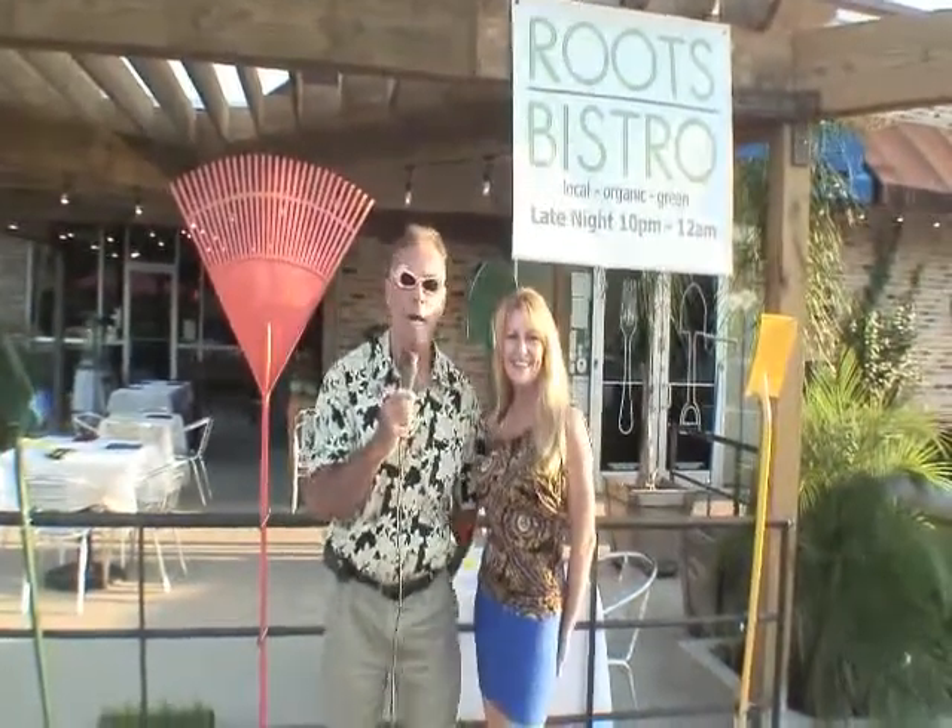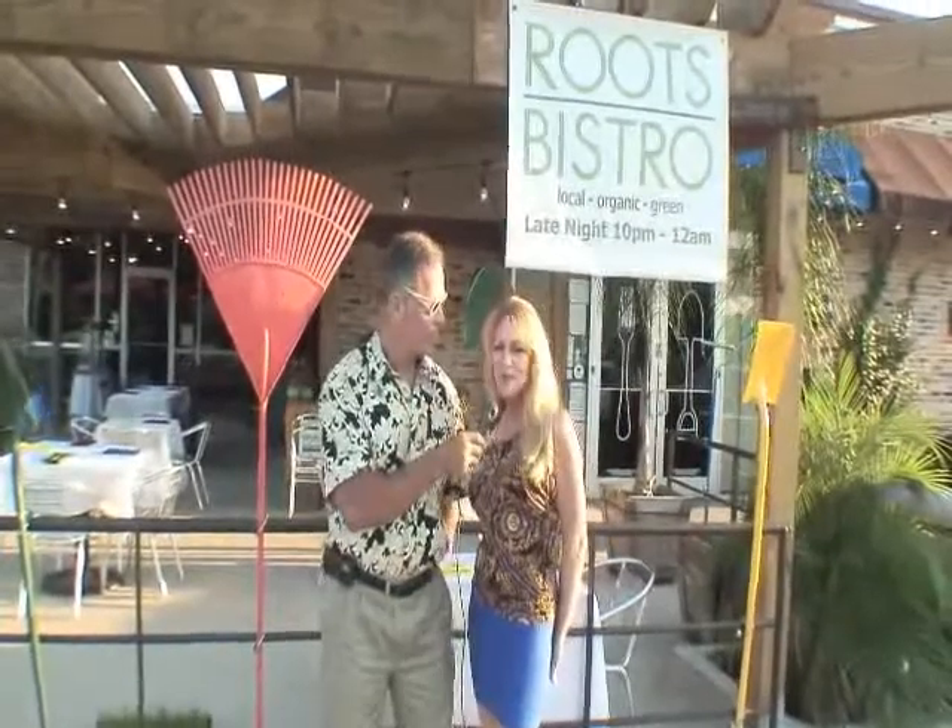Hi, this is the G3 Live Restaurant Review Show, and I'm Gail, your host. And I'm Paula, your co-host.